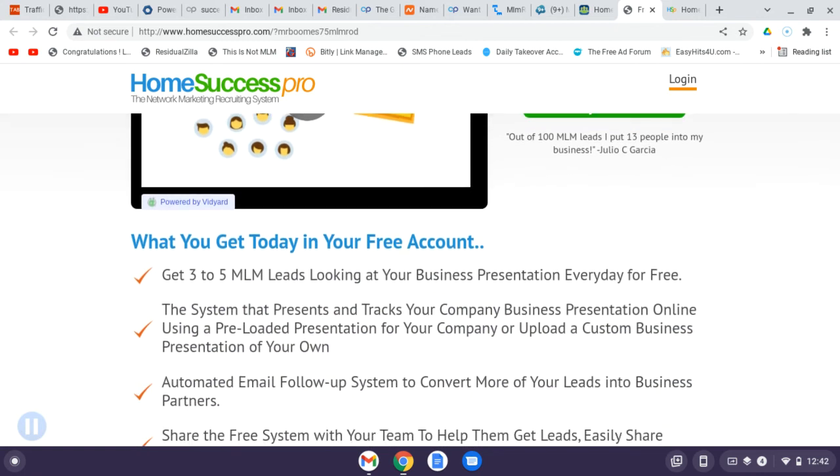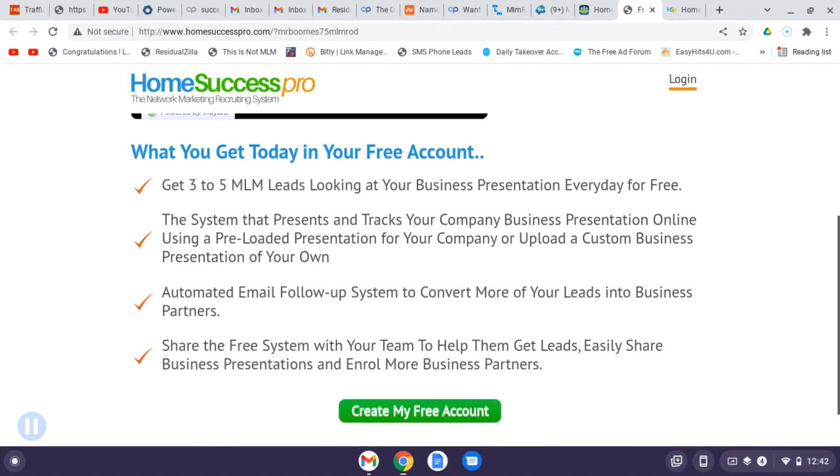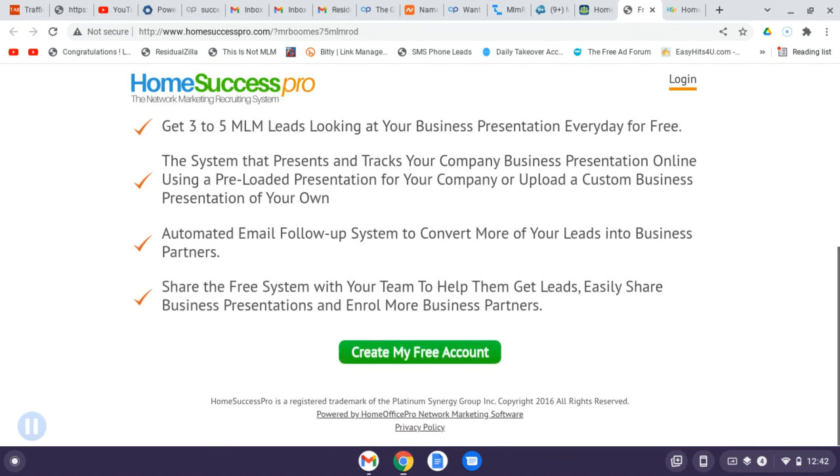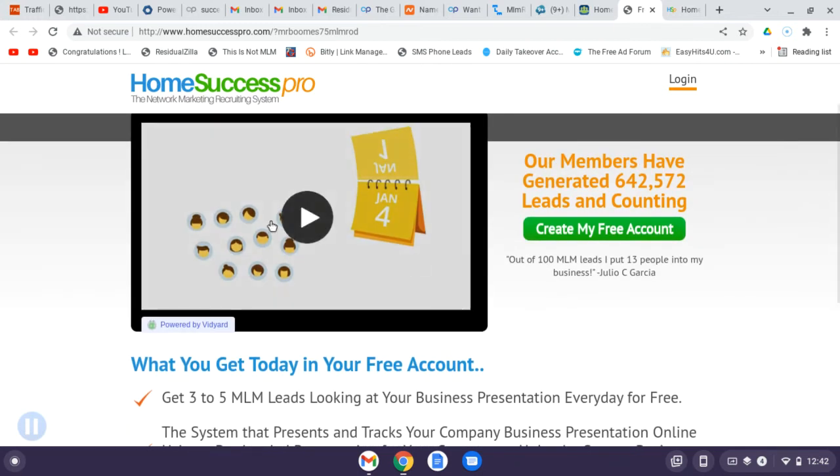You're going to get three to five MLM leads looking at your business presentation every day for free. The system presents and tracks your company business presentation online using a pre-loaded presentation, or you can upload a custom one. There's an automated email follow-up system to convert more leads into business partners, and a contact manager that holds a hundred leads.